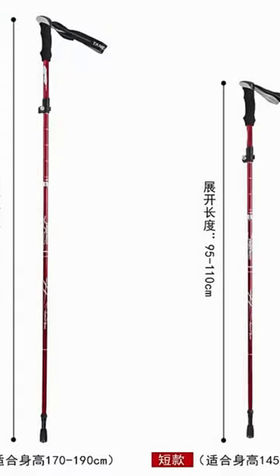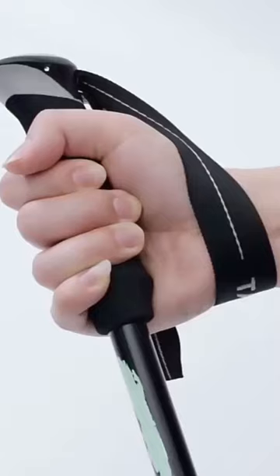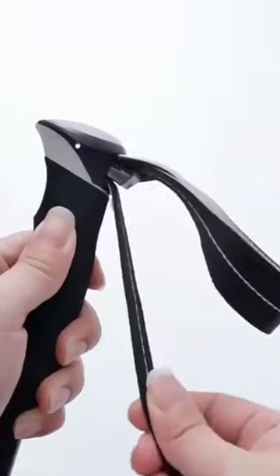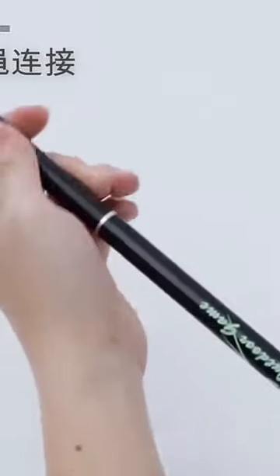The Ultralight Folding Multifunction Trekking Pole is a must-have for outdoor enthusiasts who enjoy hiking, climbing, and snow walking. This portable Alpenstock is designed with anti-shock technology, providing excellent support and stability on rugged terrains.